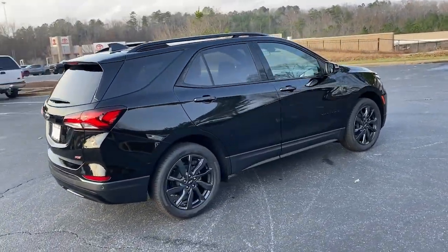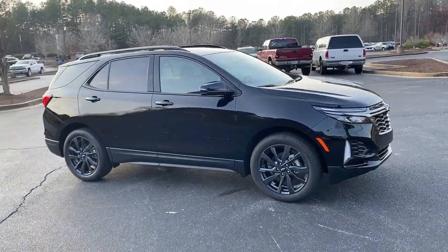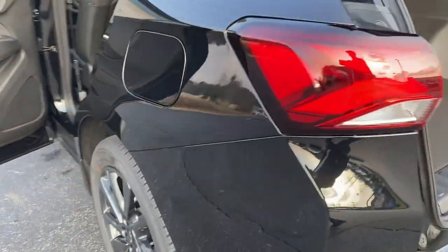Sun Moonroof, Keyless Entry, Adaptive Cruise Control, Remote Engine Start, Backup Camera, Keyless Start, Lane Keeping Assist, Power Lift Gate, Satellite Radio, Premium Sound System.